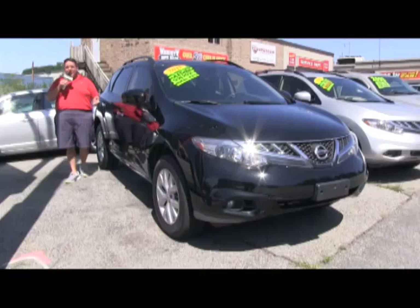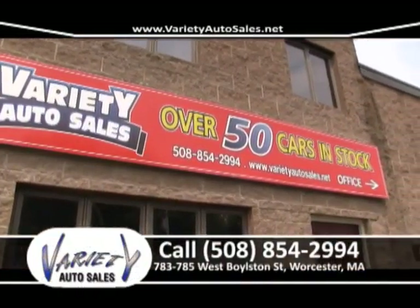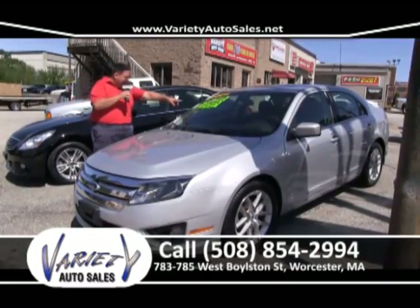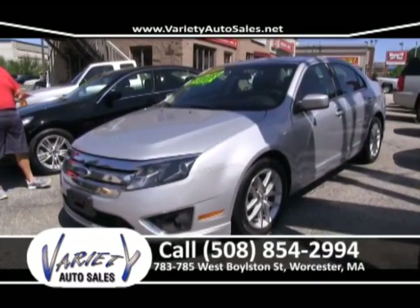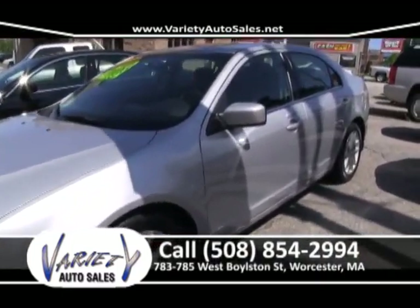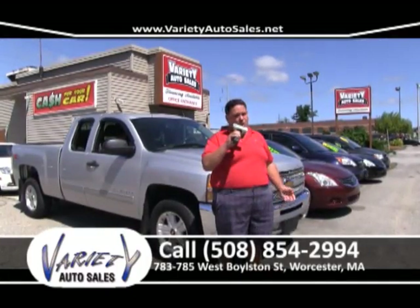2012 Toyota Highlander — what a beauty. Factory warranty, one owner, six-cylinder, four-wheel drive, three rows of seats and leather interior. What a beautiful Toyota Highlander. Come on up and take that for a test drive, folks — it's all loaded up. 508-854-2994. Call Scott or Chris.